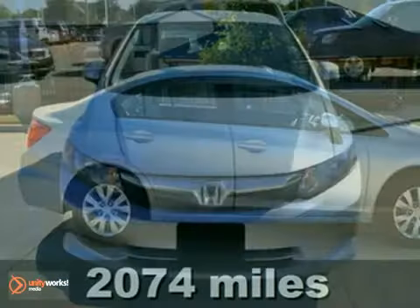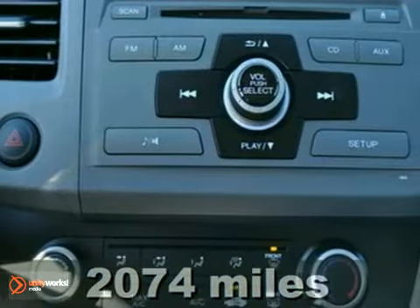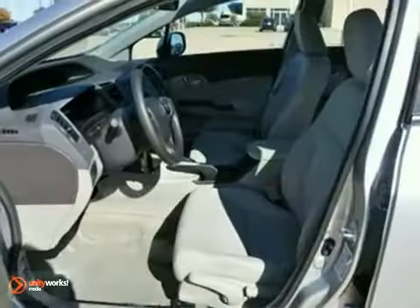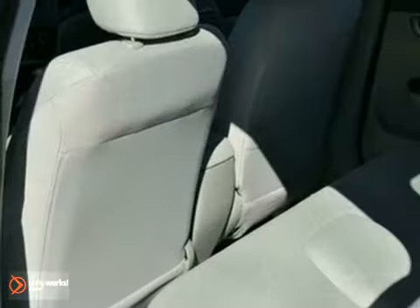It's a nice 2012 Honda Civic LX. It has keyless entry and a CD player. Add to that traction control, multiple airbags and steering wheel controls, and you have yourself an attractive Honda looking for a new home.